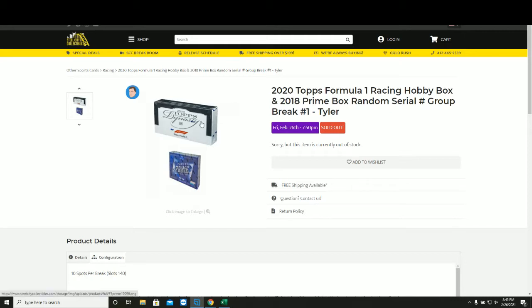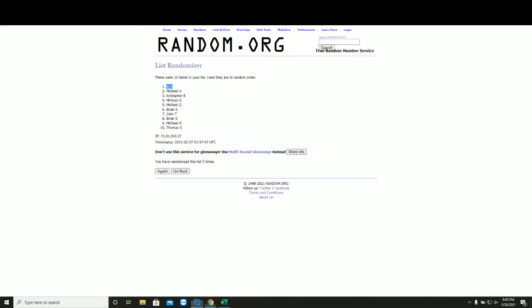We've got a box of 2020 Topps Dynasty Formula 1 and a box of 2018 Prime. It's a random serial number group break.